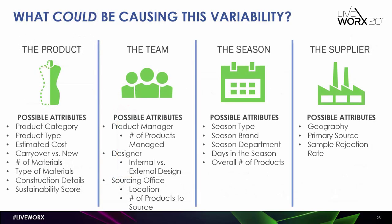We took the data from FlexPLM and other systems and started thinking about what could be causing this variability. That variability can cross multiple business objects. The product itself has attributes that could influence the amount of time it takes to produce a spec: the category, product type, the cost — a more expensive product might have more details and specs involved — whether something's new or a carryover, the number and type of materials, how it's constructed, and the sustainability score. If you need something more sustainable, it might take longer to design against that.